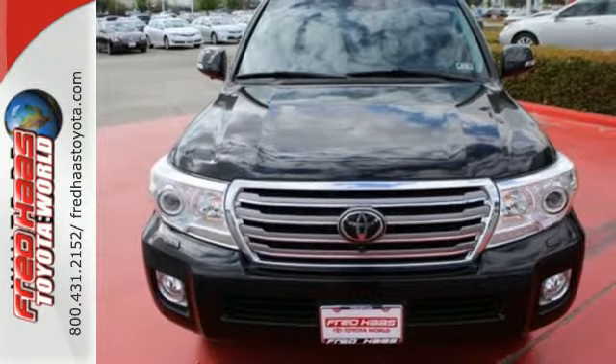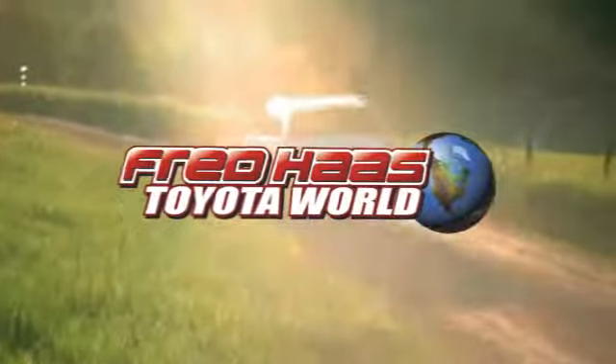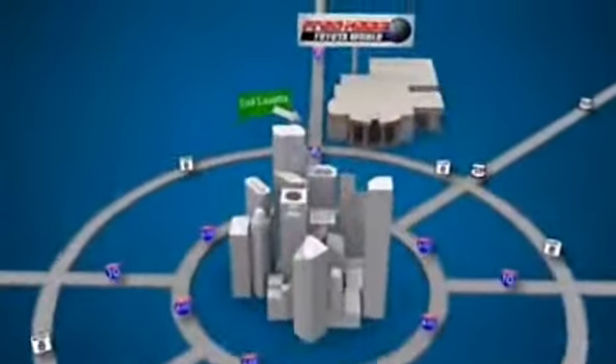Check out the Land Cruiser today. Fred Haas Toyota World has been a hallmark of our community for more than 40 years. Easy to find on I-45 North at Louetta, just two miles north of 1960.